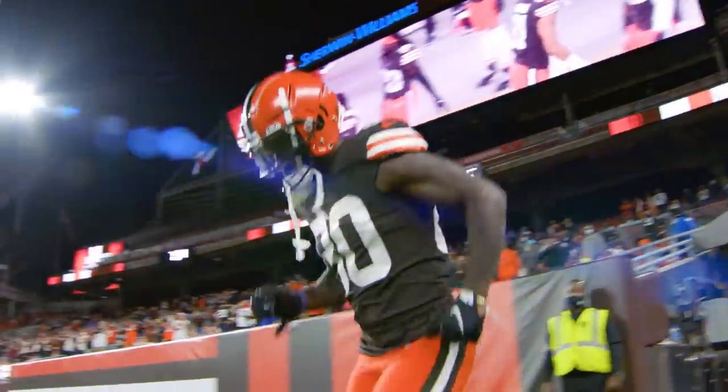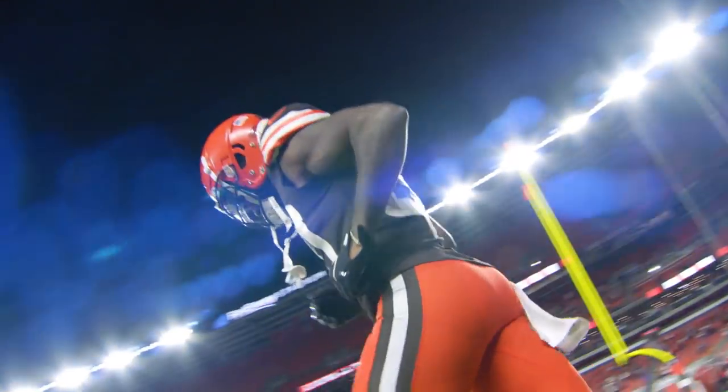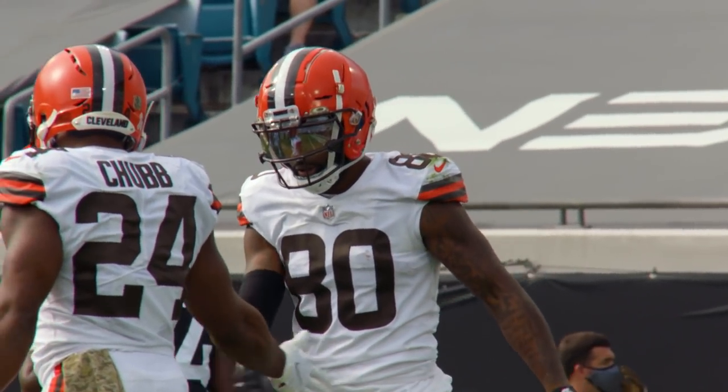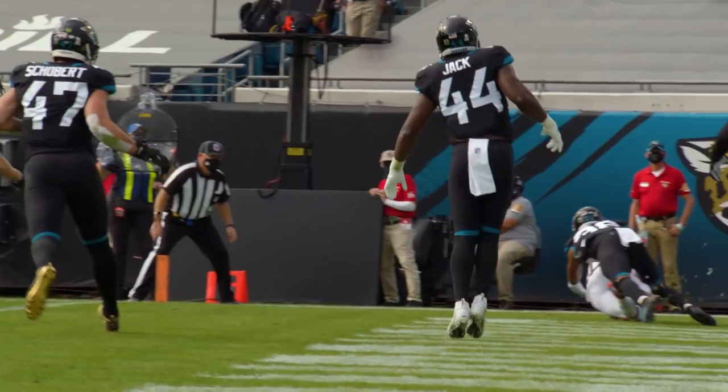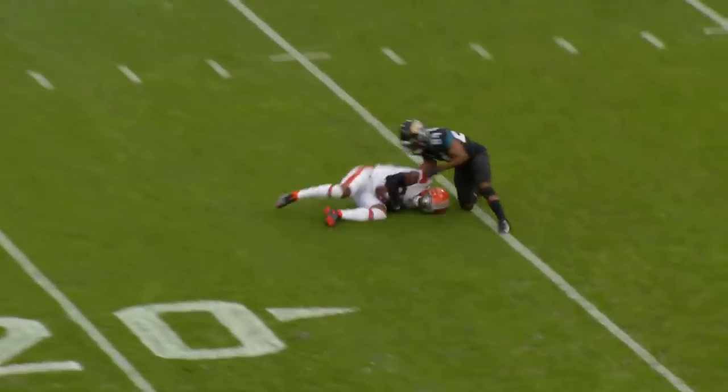Veteran receiver Jarvis Landry had eight catches, 143 yards, and a touchdown at Jacksonville on Sunday. Robinson explains why Landry is such a matchup problem: he's a smart football player who plays both outside and inside. There was a play earlier this season where Jarvis noticed a formation issue and yelled at a teammate to get on the ball to avoid a penalty and a 10-second runoff. He's dependable, has really strong hands, is good in traffic, and has been a problem in this league for a long time.